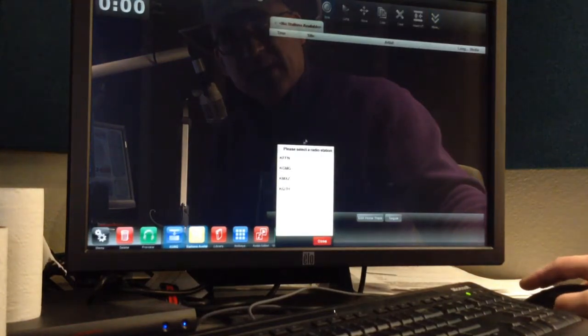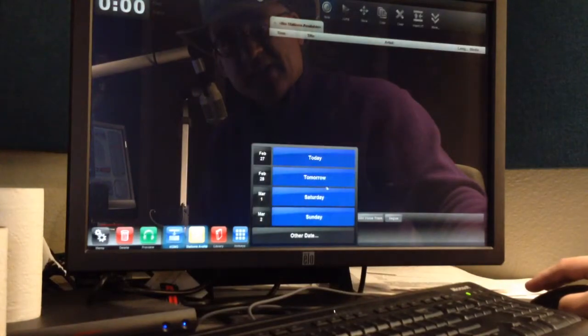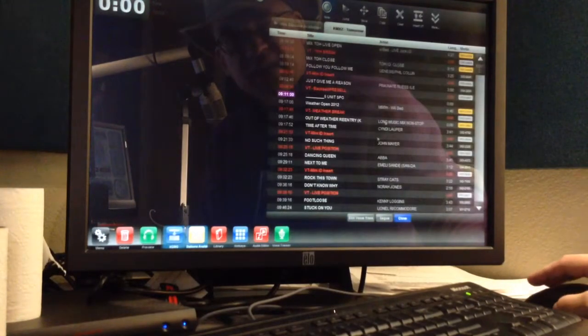Pick the playlist you want, call it up, get the day and time, and get ready to voice track.